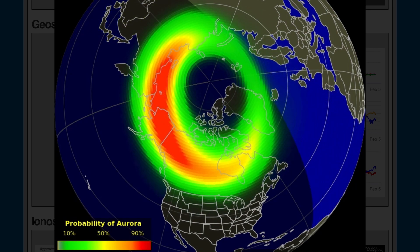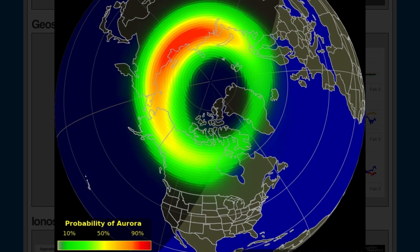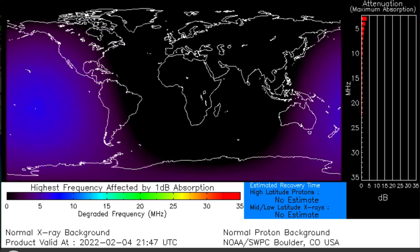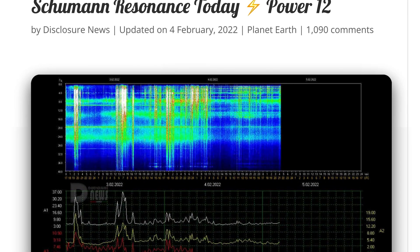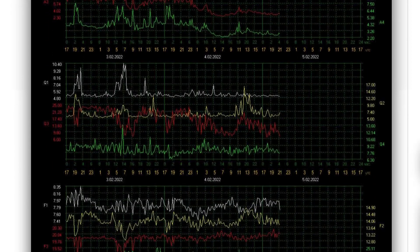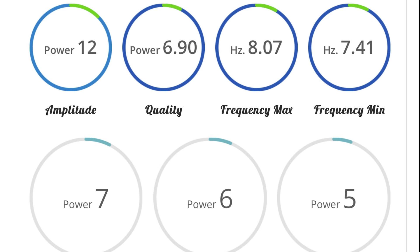These models are definitely showing the activity. Looking at the highest frequency affected — solar X-ray flux — heightened energy over the Pacific and as well Central America. Schumann resonance for today: a power of 12, quality of 6.9, amplitude of 12.